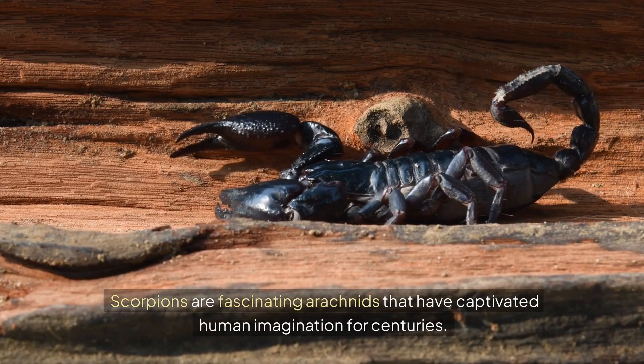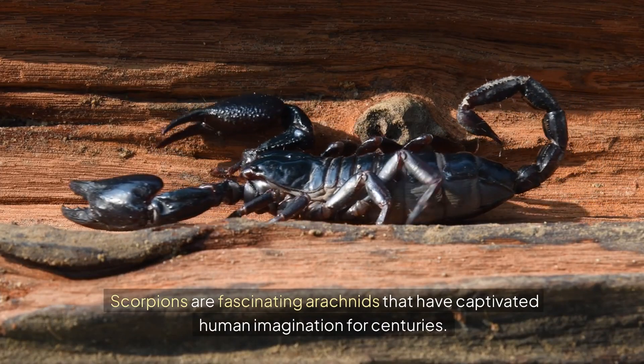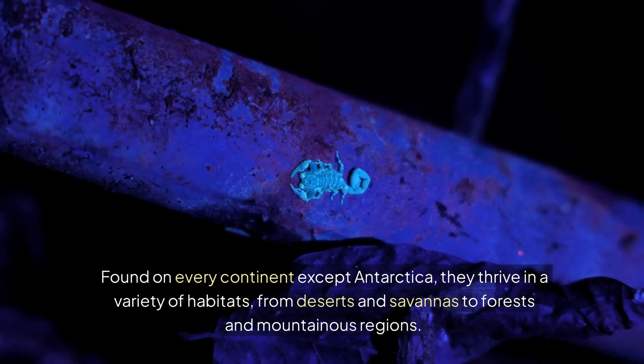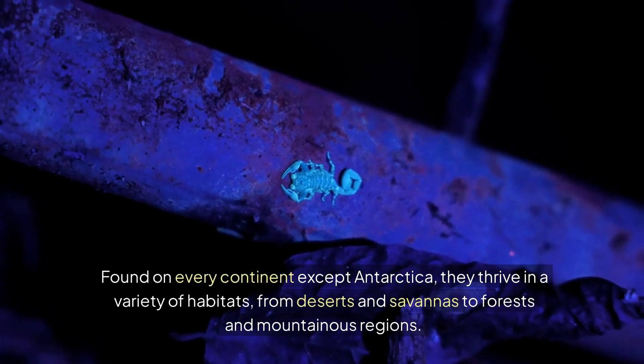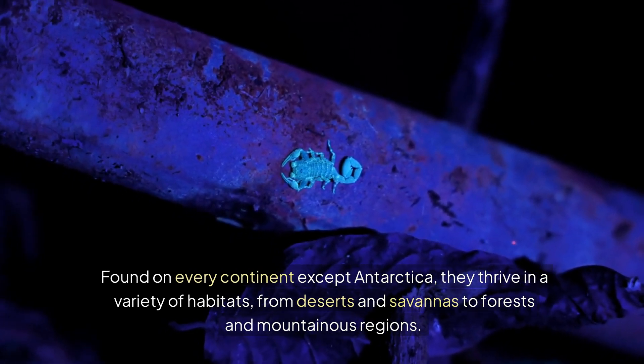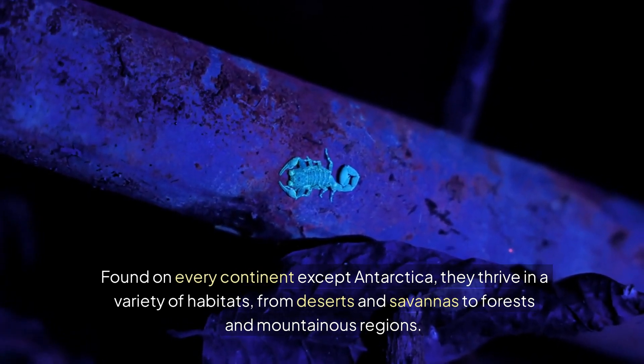Scorpions are fascinating arachnids that have captivated human imagination for centuries. Found on every continent except Antarctica, they thrive in a variety of habitats, from deserts and savannas to forests and mountainous regions.